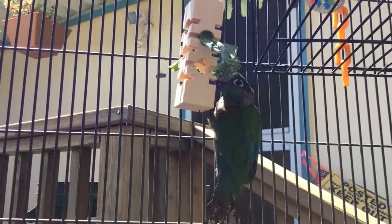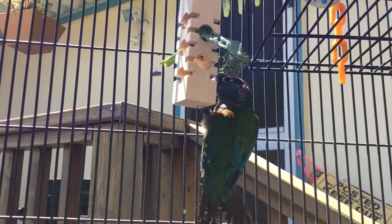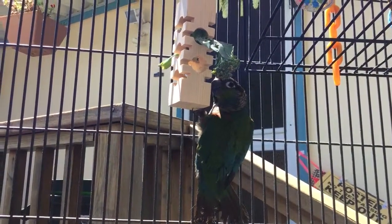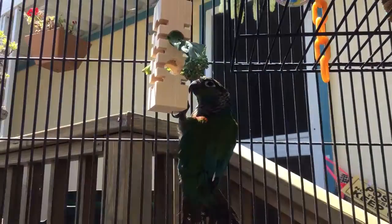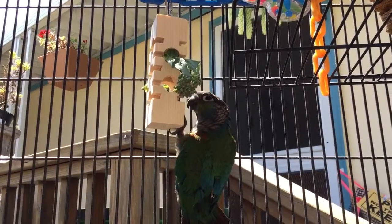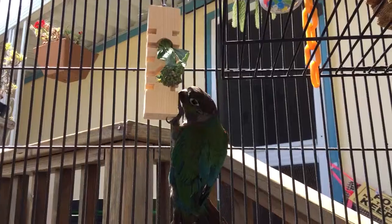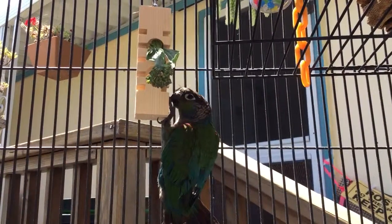So she might learn to put her toes in to pick it up. I'm not sure what's the best way for a bird to get things out of hidden places. But anyway, she's been working on this. This is a great toy — it's just a block of pine with holes and little openings drilled out. Very simple, but very effective.